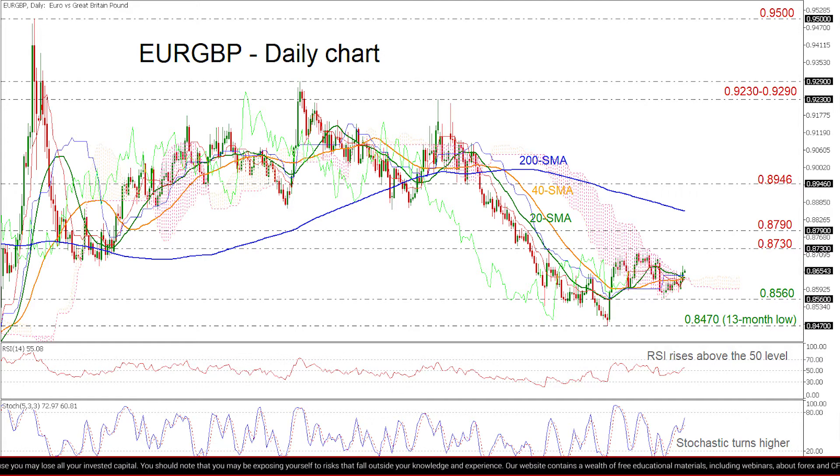The pair is trading below the 20 and 40-day SMAs. The RSI is sloping upwards above the 50 level, while the Stochastic is ticking upwards after a positive cross within the %K and %D lines.